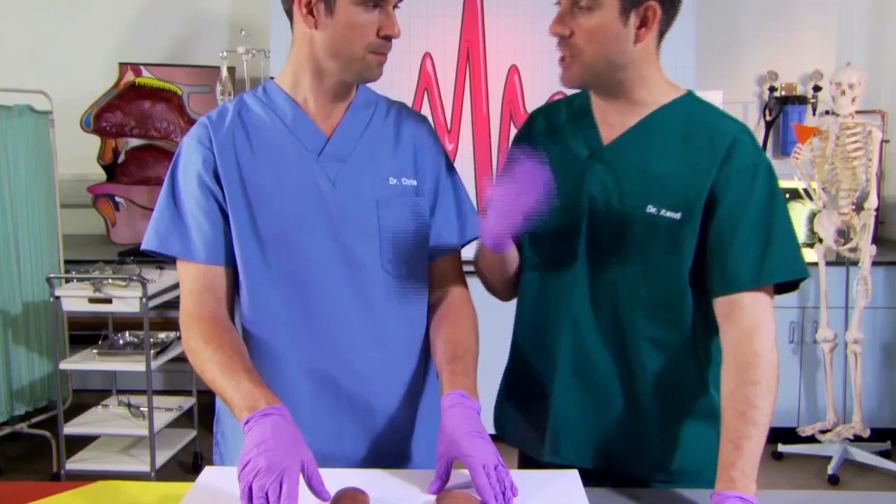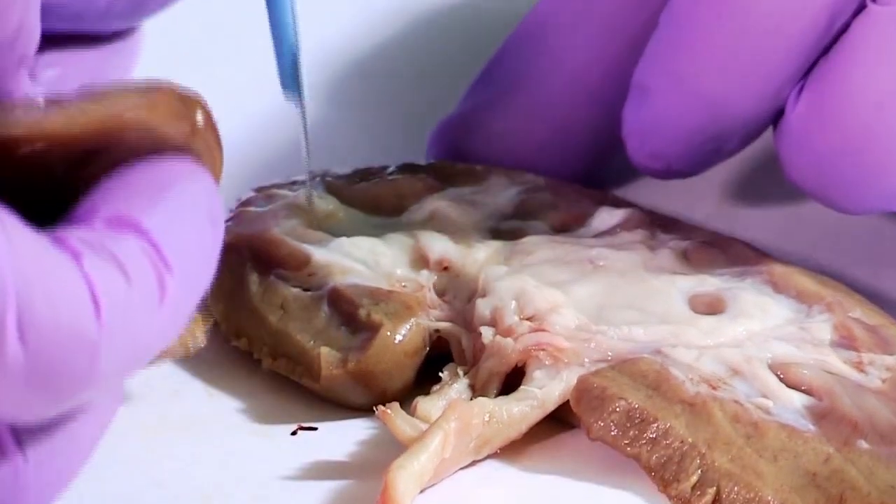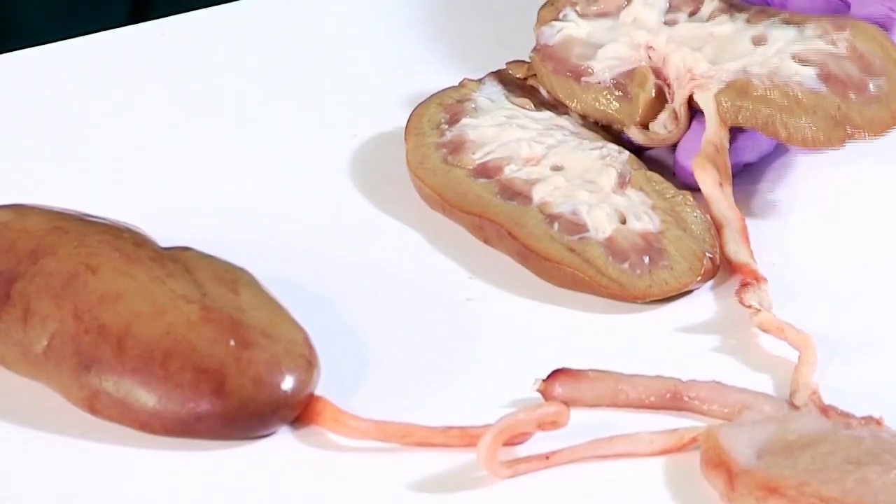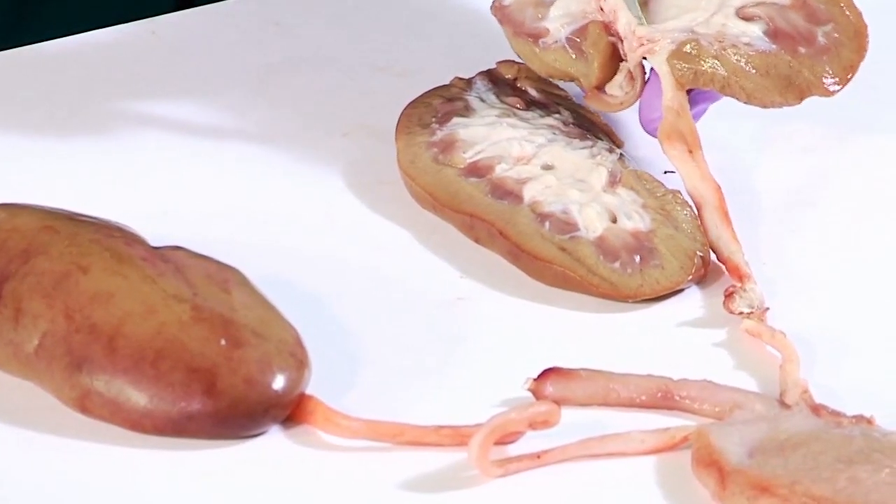Let's have a closer look. Inside the kidney is where all this filtering takes place. This is done by a special thing called a nephron. There's about a million in each kidney, and they're so small you can't see them, so we've had to pay good money for this photo of one under a microscope.